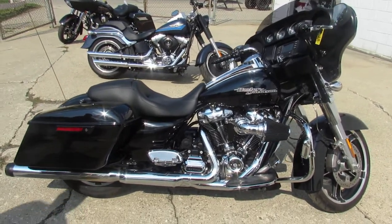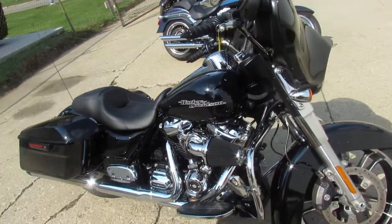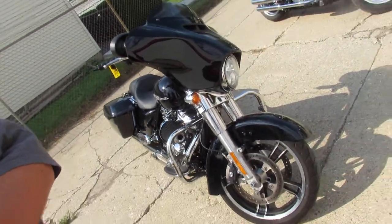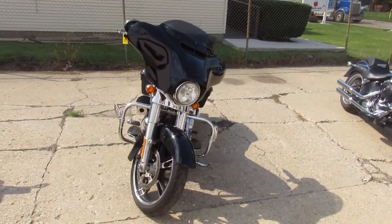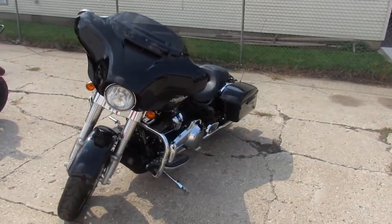Hey guys, ApprovalPowerSports.com here. We got them stacked up doing videos on a bunch of Harley Davidsons we just got off the truck. This one here, 2018 Street Glide for sale in Vivid Gloss paint. Tons of chrome, super clean all the way around. This one needs nothing.